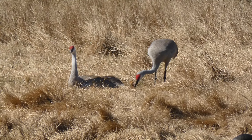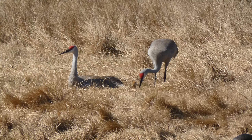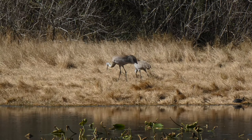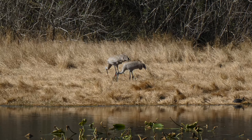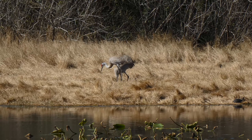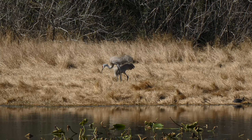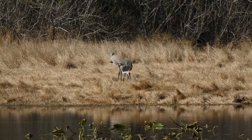Earlier than I was expecting, but it is here. I have not gotten a good view into the nest, so I don't know how many other eggs there might be. They do seem to be trying to maintain their nest still.